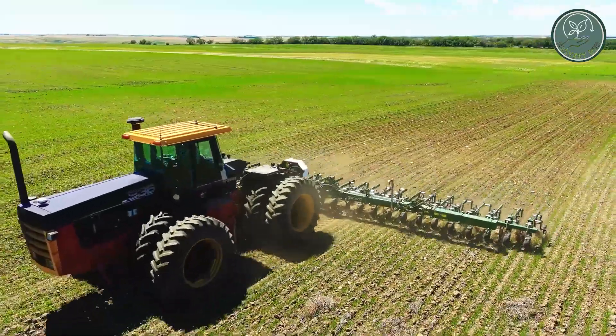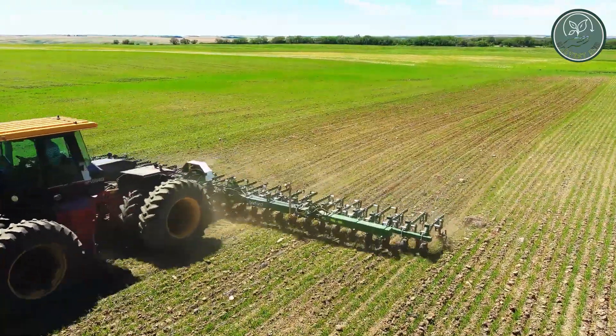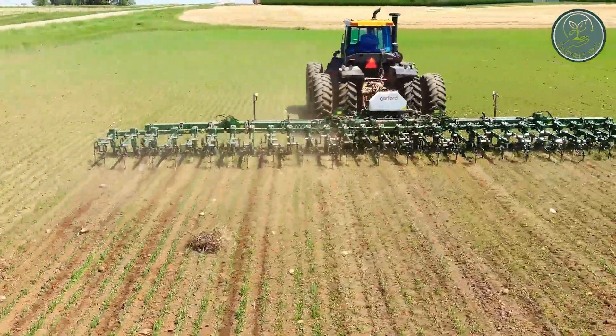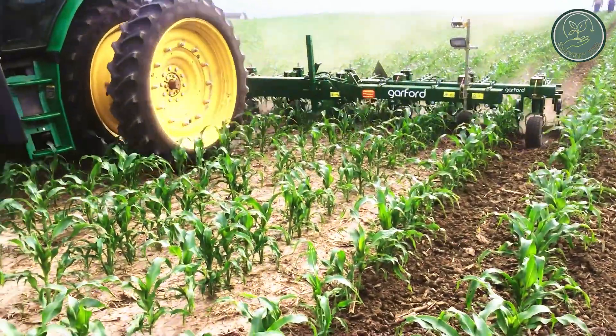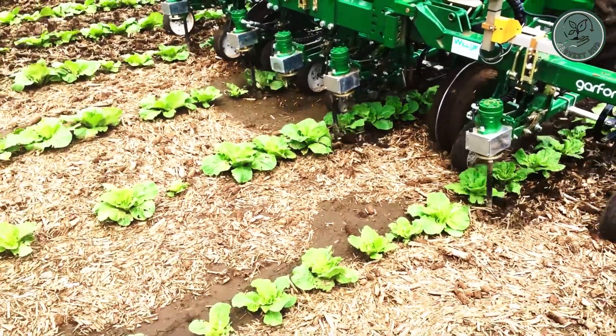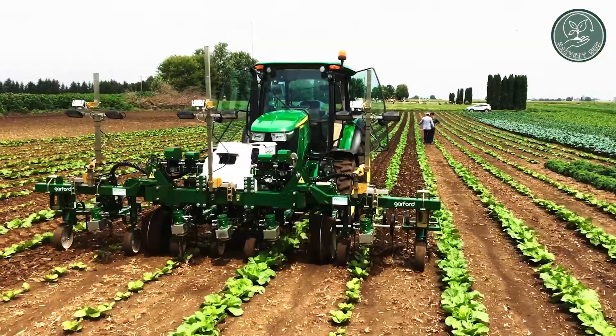By targeting weeds without harming crops, it ensures efficient weed control while minimizing the use of costly herbicides. This innovative tool is a game changer for farmers seeking sustainable and cost-effective weed management solutions.